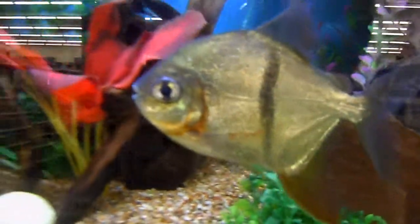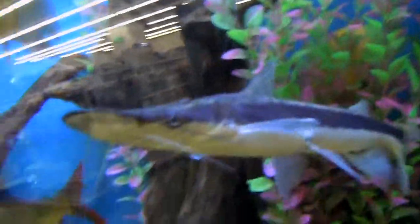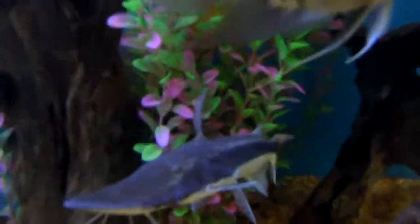That's nice. That's a striped dollar fish — I know that one. Look at that big mouth on it; that is awesome. I like that a lot. It looks like some kind of shovel-nose catfish or something; I don't have a name on it.